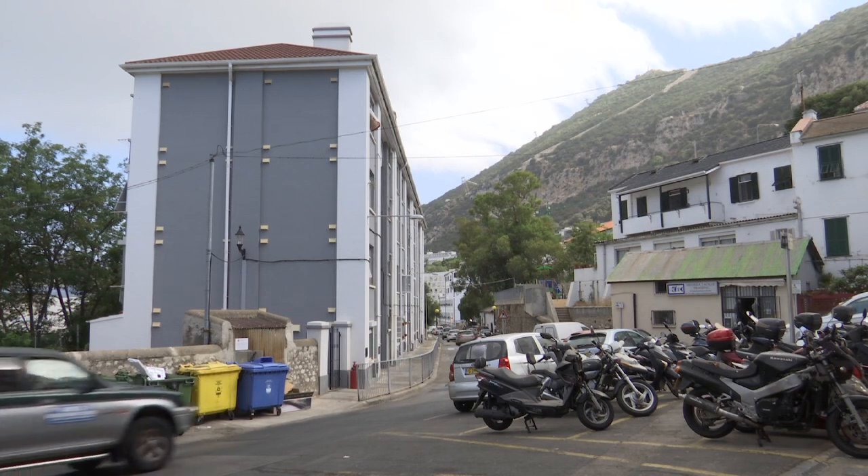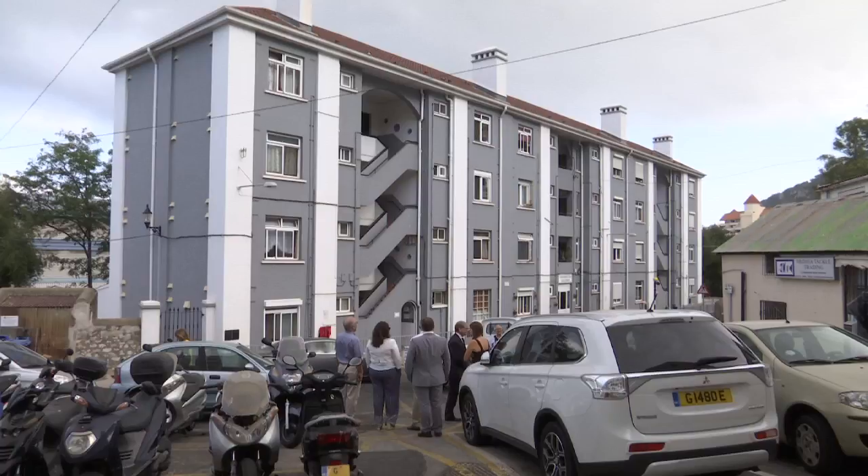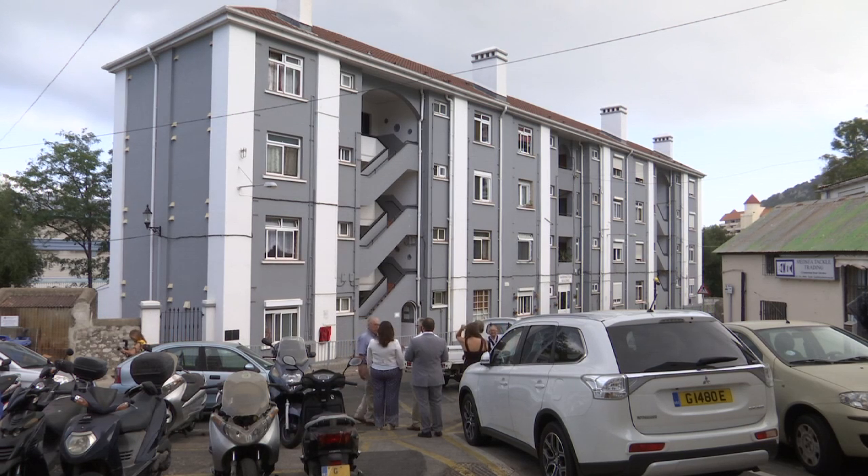Basically, it's the first building built to house Gibraltarian civilians pre-war, because the housing situation in Gibraltar was very, very poor in those days. People were living in housing that was slums, basically.